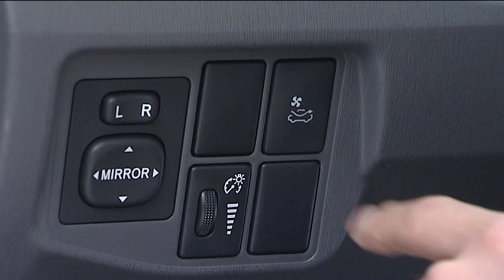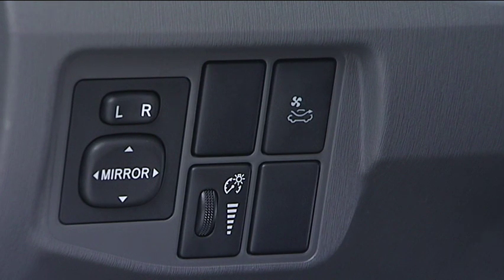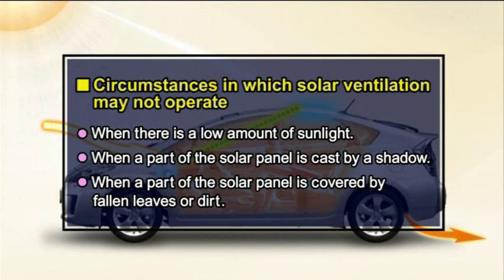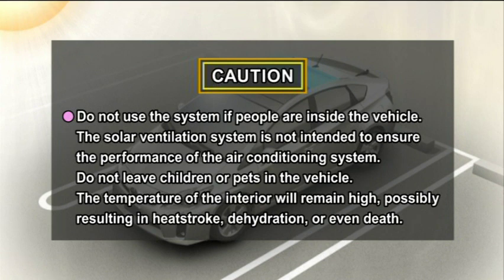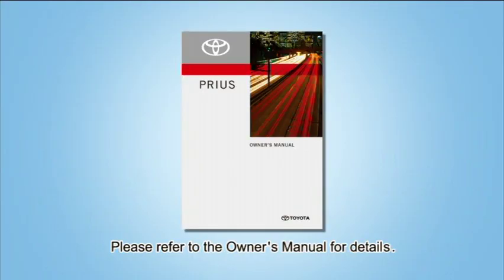The ventilation operation will be cancelled if the ventilation switch is pressed again to turn it to off mode, or if the power switch is turned to on mode. The solar ventilation system may not operate due to a lack of power from the solar panel when there is a low amount of sunlight or when part of the solar panel is cast in shadow. When using the solar ventilation system, please observe the following precautions. For details, please refer to the owner's manual.